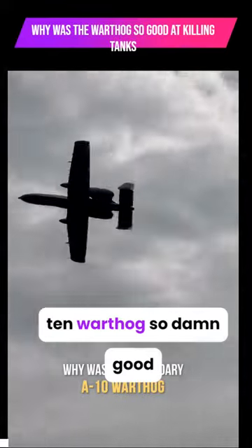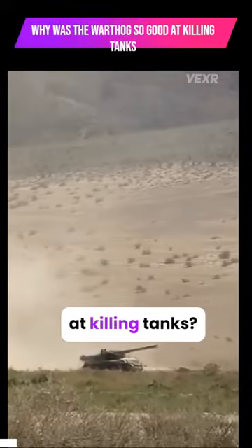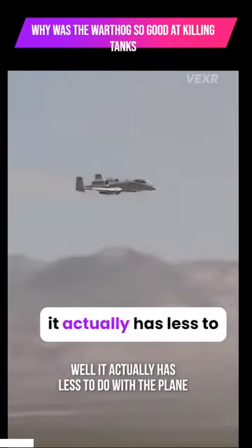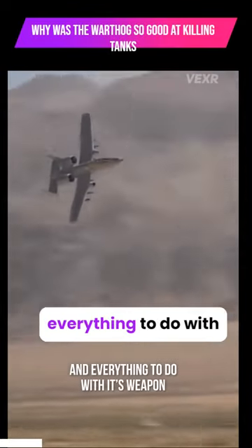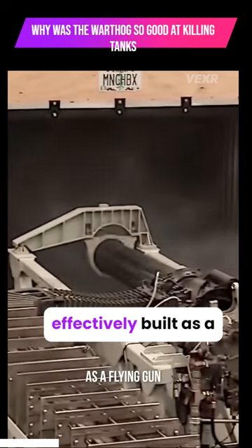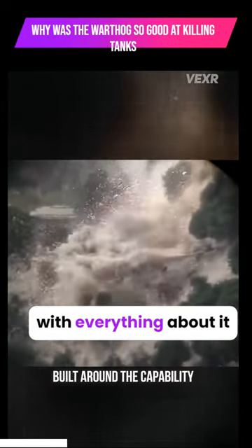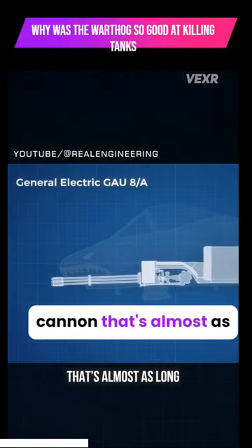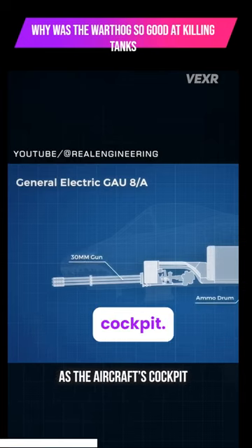Why was the legendary A-10 Warthog so damn good at killing tanks? Well, it actually has less to do with the plane and everything to do with its weapon. In fact, the Warthog was effectively built as a flying gun, with everything about it built around the capability of its GAU-8 Avenger, a 30mm rotary cannon that's almost as long as the aircraft's cockpit.